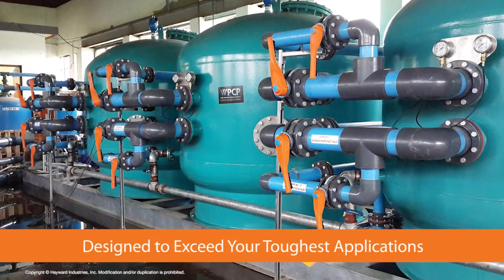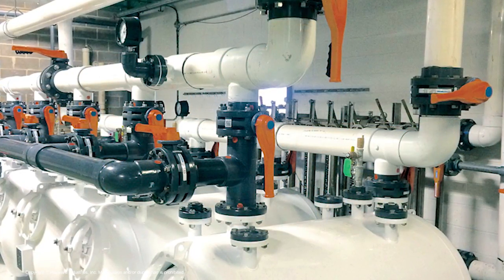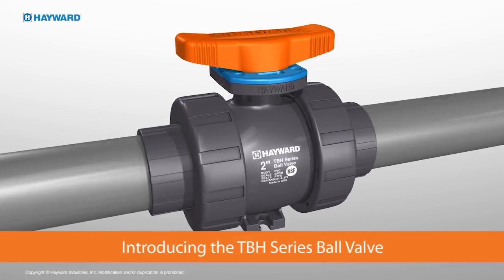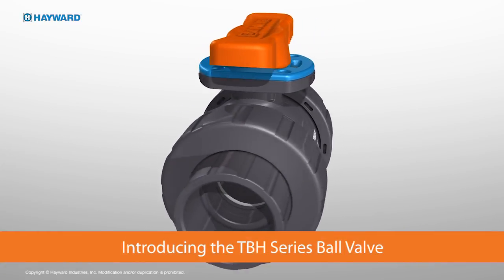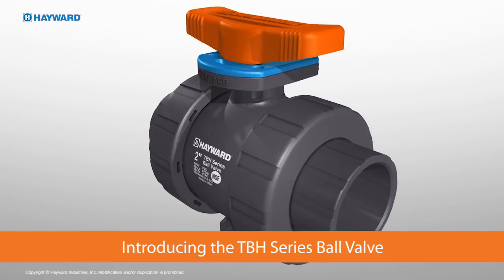Our technology is designed to exceed your toughest applications while meeting all your installation requirements and challenges. Hayward now introduces its next generation of thermoplastic ball valves, the TBH series, the most advanced thermoplastic ball valve available today.